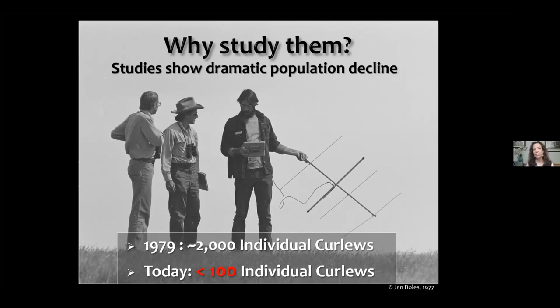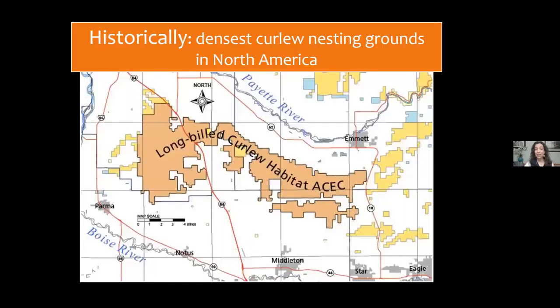The Intermountain Bird Observatory got involved in 2009. We used the same point count surveys Redmond used — same roads, same time of day, same season. Our surveys came back with fewer than 100 individual curlews on that same breeding territory. This is even more unfathomable because this exact area was historically recognized as the densest curlew nesting grounds in North America. We now show an estimated 99% decline.